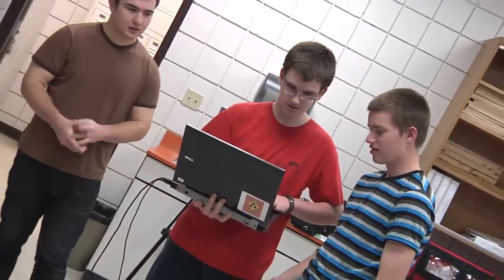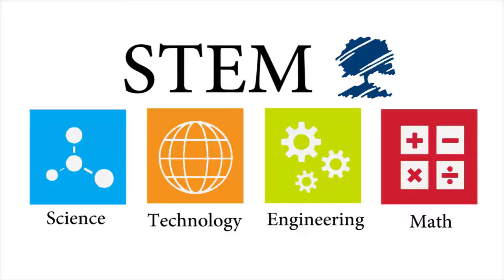Rockwood wants all students to graduate from high school, college, and career ready. STEM careers — those in the field of science, technology, engineering, and mathematics — are at the core of today's high-tech, high-skill global economy.